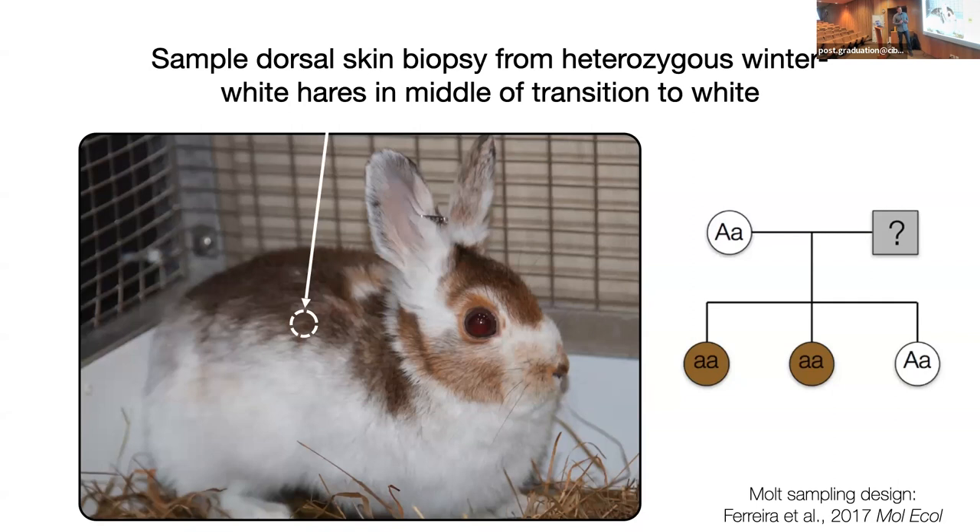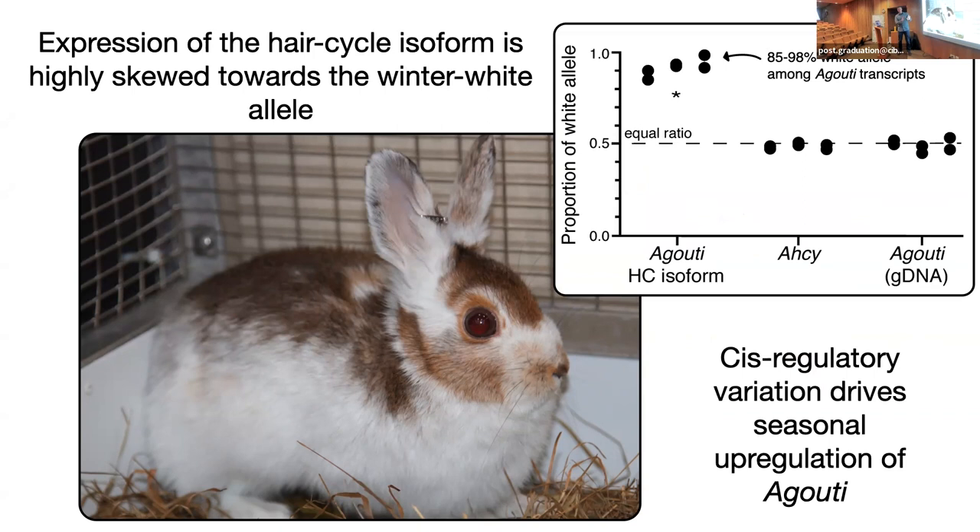In this particular experiment, we were very lucky — we were bringing in hares for other purposes in our captive facility, and despite our statements that we would never bring in pregnant females, we sometimes made mistakes. This particular female came in pregnant, gave birth in the facility, and it turned out she was a heterozygote. She was fully winter white, had mated with a carrier of winter brown, and we were able to verify the transmission of this fully dominant agouti locus. Importantly, we're also able to use these heterozygotes to test patterns of gene expression at this locus.